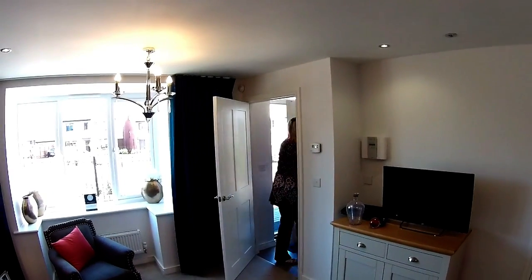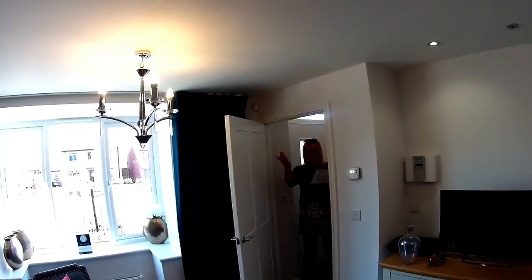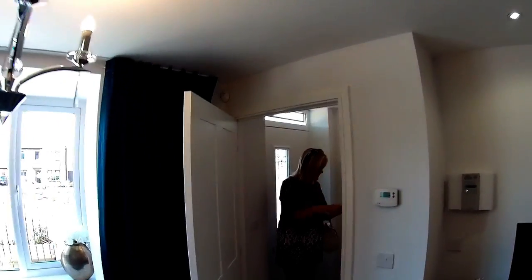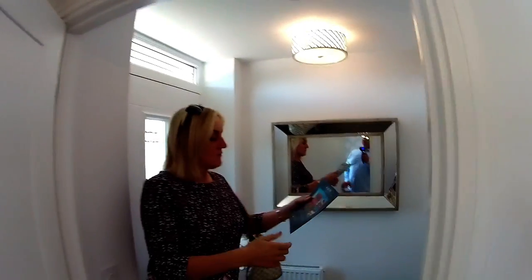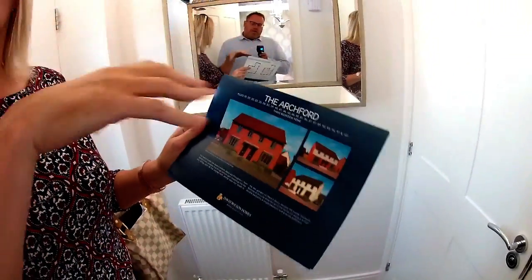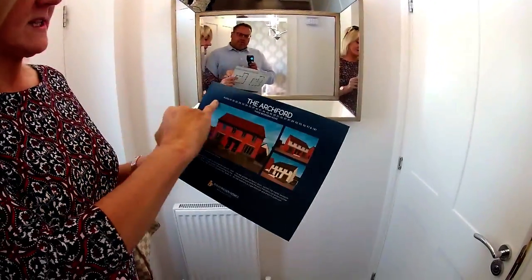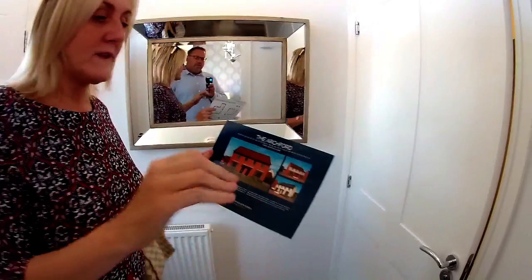Welcome to the Archford by David Wilson Homes, Eastfield. So this is the Archford — three bed — and there are different types of elevation on this. They are very contemporary looking houses on Eastfield, and as you can see, there are a lot of these on this development.